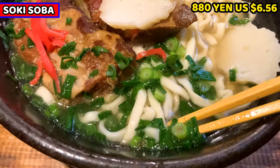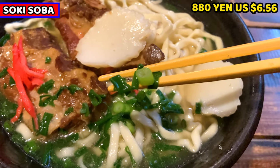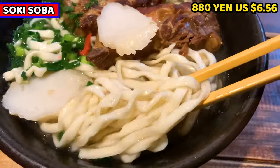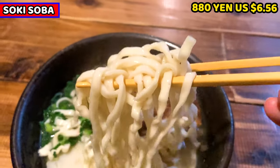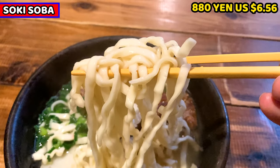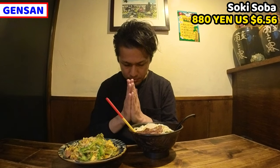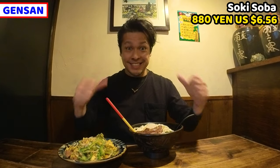Chopped green onion is on the soup. It's for crunchy texture and colorful decoration for the noodles. Last are the noodles. Noodles are also different from ramen or Japanese soba — they are flat and fat noodles. Let's have Sokisoba. Please subscribe to my channel. Itadakimasu.